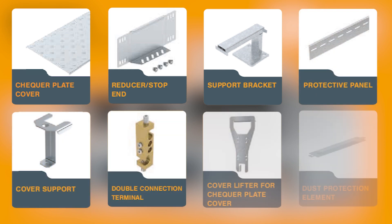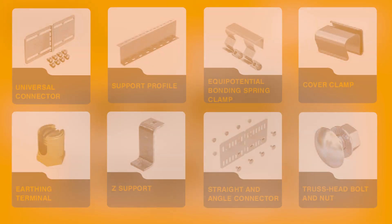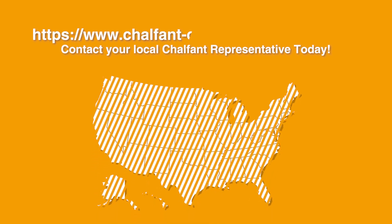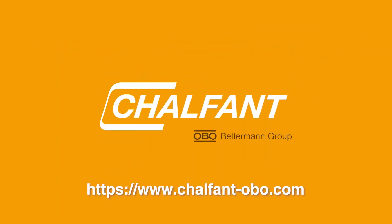Chalfont offers a wide variety of accessories to meet your industrial cable management needs. To learn more, contact your local Chalfont representative today.